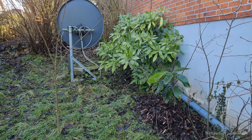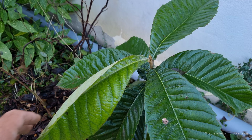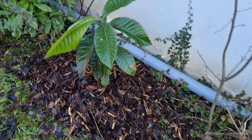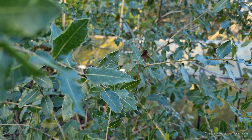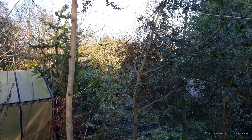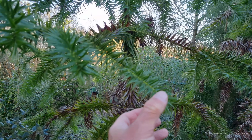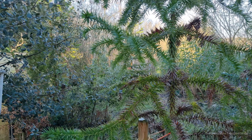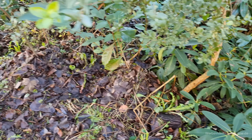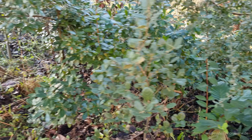Dann noch ein kurzer Rundgang zu den ausgepflanzten Exoten, die mit Rindenmulch geschützt sind. Eriobotrya sieht gut aus. Eucalyptus gunnii sieht auch völlig in Ordnung aus. Immergrüne Eichen natürlich völlig in Ordnung – minus 8 Grad macht denen nichts, überhaupt nichts. Und auch bis auf den schiefen Kopf ist die Araucaria angustifolia, also die brasilianische Araucaria, überhaupt nicht gefährdet. Auch die Korkeichen: alles in Ordnung.